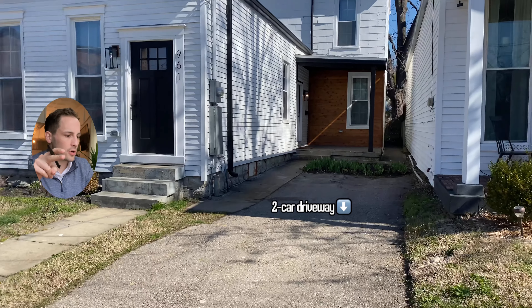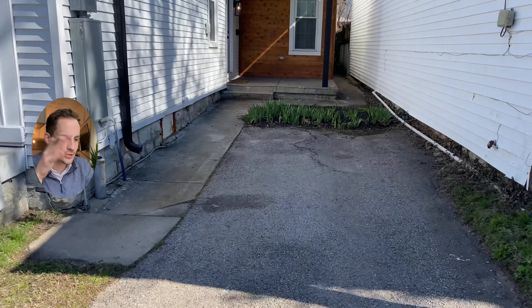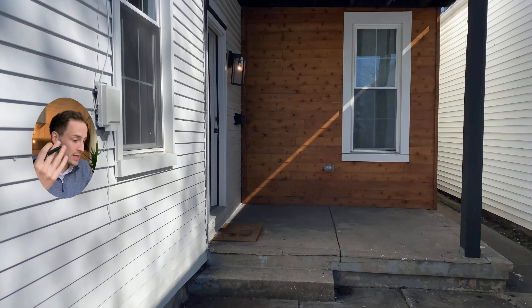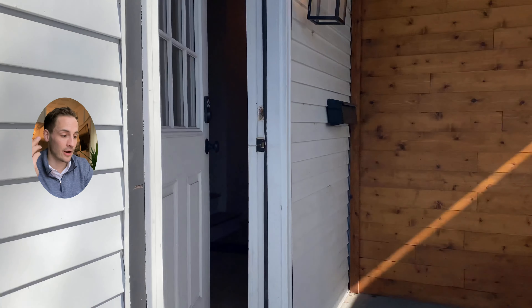Now we're walking through the two-car driveway to get to the side door here. Always a golden cherry on top to have that off-street parking, because as we know, Germantown houses are not always guaranteed to have that off-street parking feature.